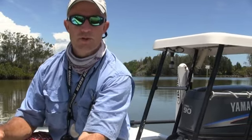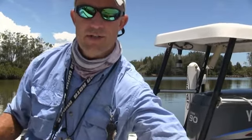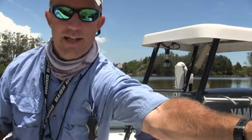Hey, Captain Chris Meyers, Central Florida Sight Fishing Charter. This is my video fishing report for July 11. It's been an awesome week. I've been out every single day this week in Mosquito Lagoon and the Indian River.